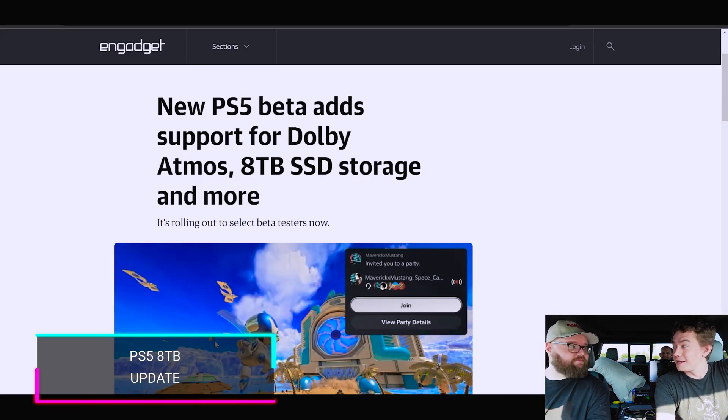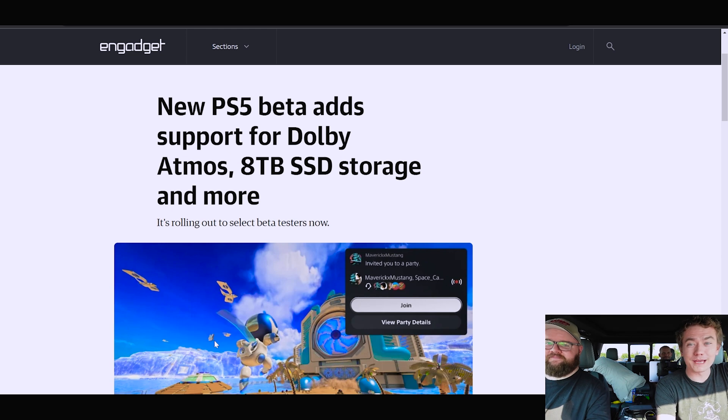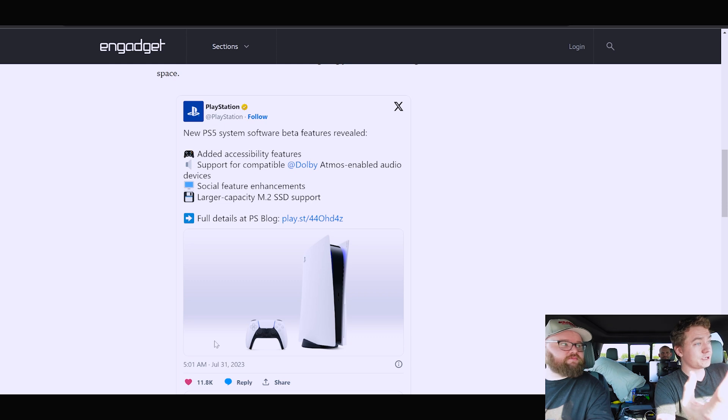Switching gears entirely — the PlayStation 5 is getting a nice software update where you can now have eight terabytes of SSD if you're in the beta program. That's solid, especially since you only get about 600 gigabytes right now out of Sony's 825GB drive. You also get Dolby Atmos enabled audio devices and a few other things, including accessibility features. I like to put SSDs in things, so seeing eight terabytes gets my heart happy.